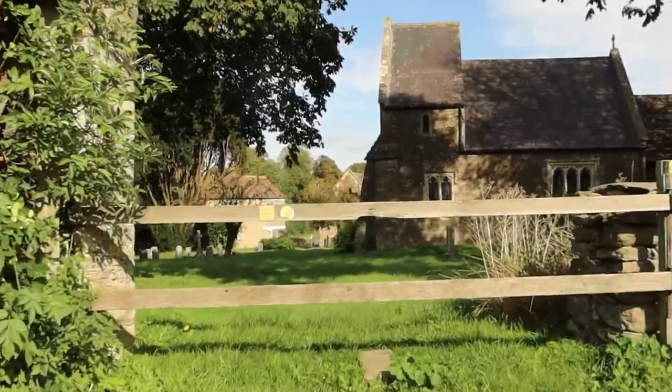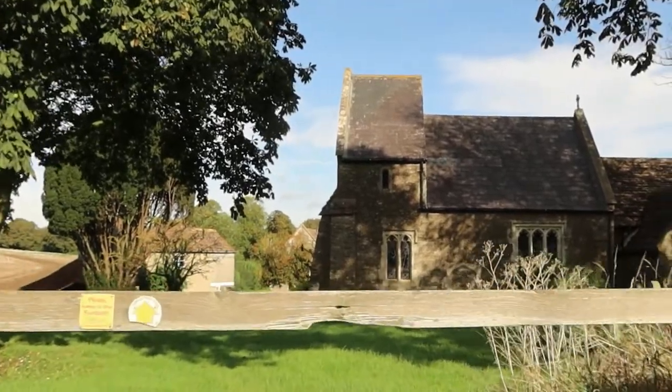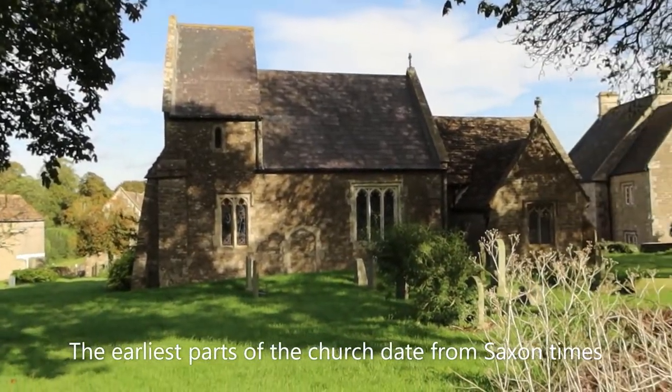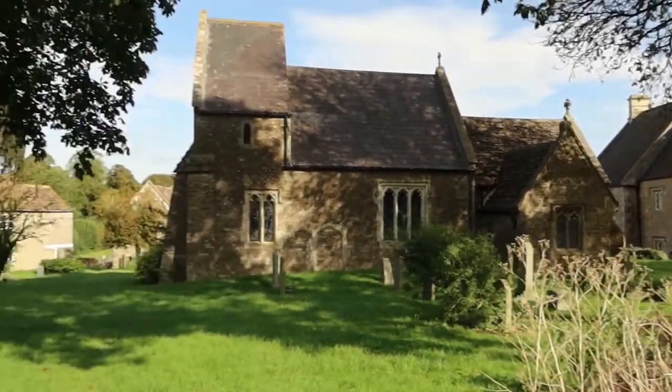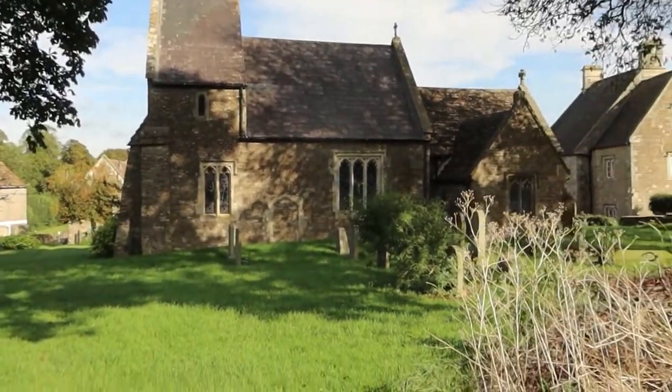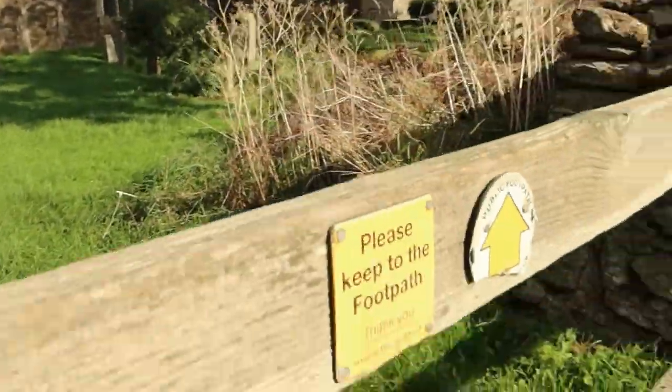And we've arrived at Laverton Church. It's a Manor Farm. How do we open this? I think it just slides backwards. There we go.